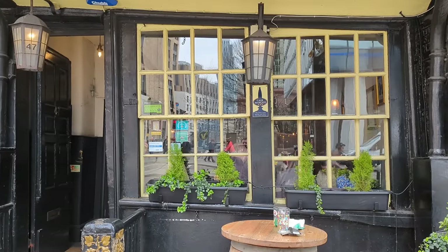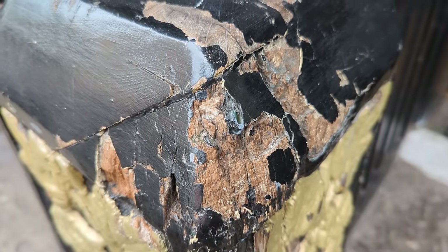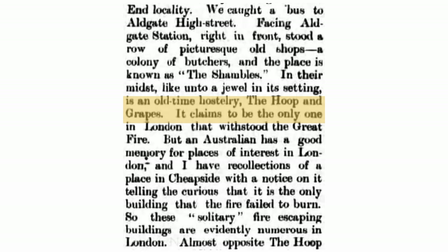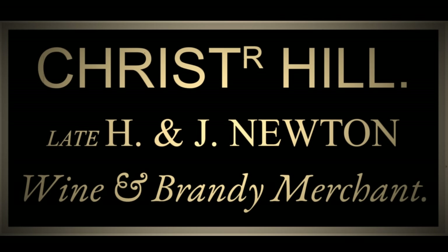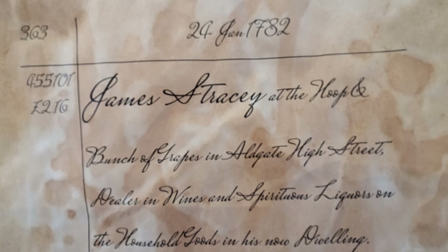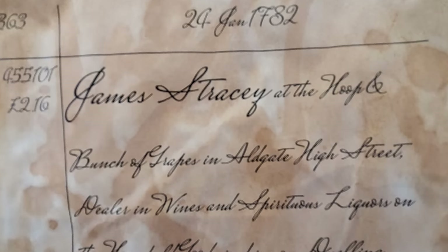I'm going to take all of that with a large pinch of salt and just focus on the parts of its history which can be clearly supported with documentary evidence. Most sources state that it was converted from its prior use as a wine merchant in 1920, though the earliest newspaper mention I could find was from October 1918. That stint as a wine merchant is a surprisingly long one, spanning quite possibly 150 years. It was Christopher Hill wine merchants from at least 1841, possibly all the way up to 1918. The sign also mentions the prior owner Henry Newton, going back to around 1783. A Sun Fire Office insurance record held at the London Metropolitan Archives from 1782 lists the owner as James Stracey, and the business is named as the Hoop and Bunch of Grapes at that time.